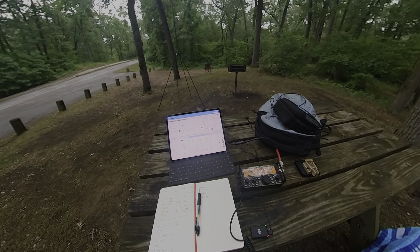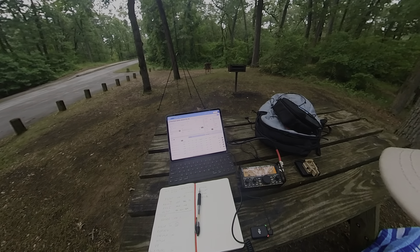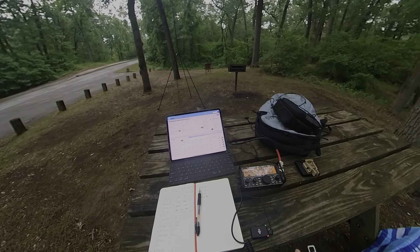CQ CQ Parks on the Air — I'll give it about eight more minutes. I do have to head out for dinner, but CQ Parks on the Air. CQ Pota, CQ Pota — this is KC9AAP calling CQ Parks on the Air. I've actually activated the park already, which is awesome.